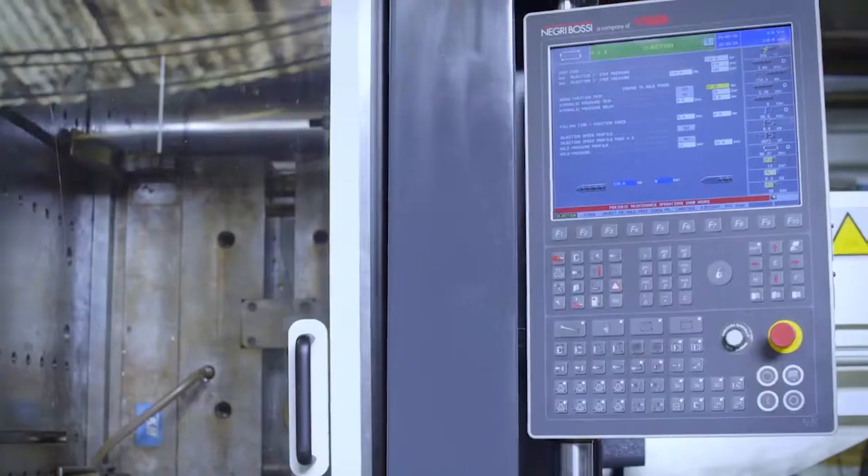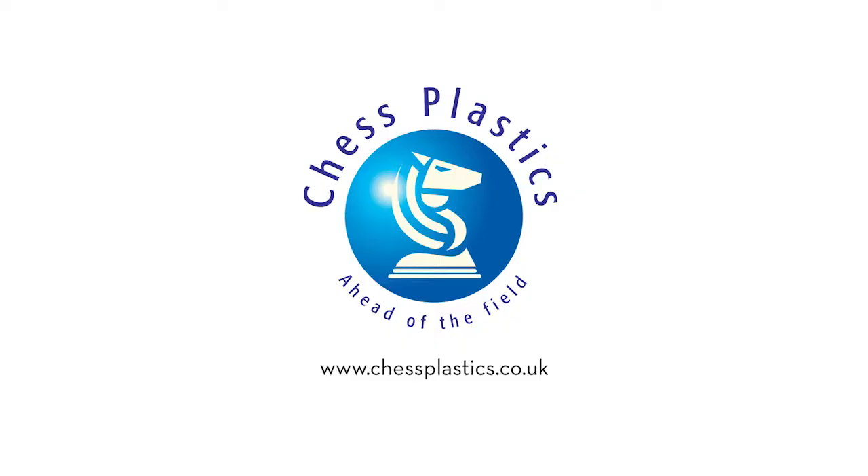We can dial into the machines individually and actually see the control interface on the machines. So we can interrogate the machines and diagnose any problems. And if a spare part is required, we can have the part delivered on site. An engineer can come in and fit it — rather than coming in, diagnosing the problem and coming back the next day, it's much more efficient.